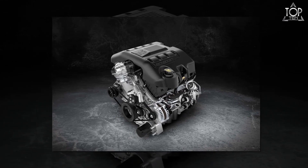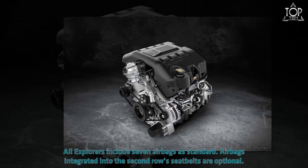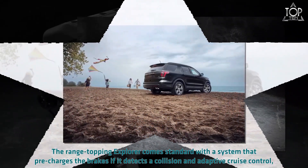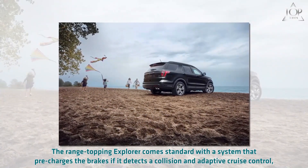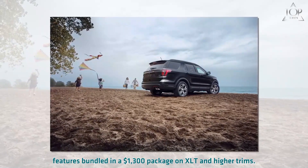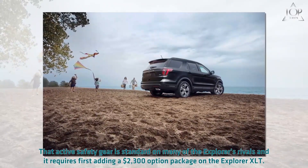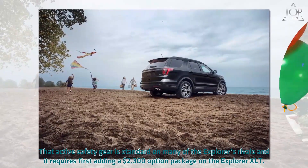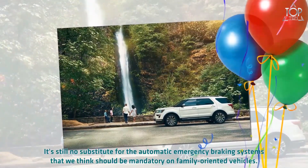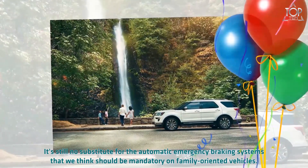All Explorers include seven airbags as standard; airbags integrated into the second-row seat belts are optional. The range-topping Explorer comes standard with a system that pre-charges the brakes if it detects a collision, and adaptive cruise control is bundled in a $1,300 package on XLT and higher trims. That active safety gear is standard on many of the Explorer's rivals, and it requires first adding a $2,300 option package on the Explorer XLT. It's still no substitute for the automatic emergency braking systems that we think should be mandatory on family-oriented vehicles.